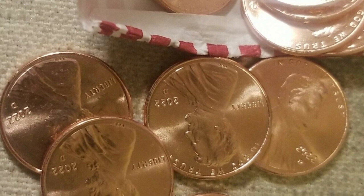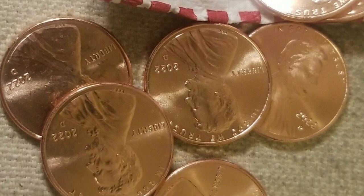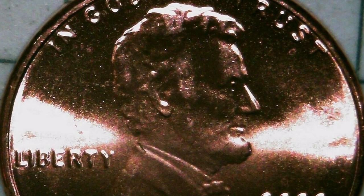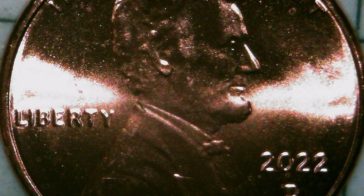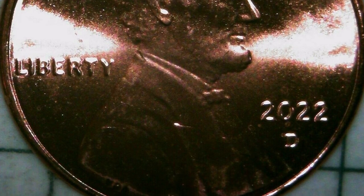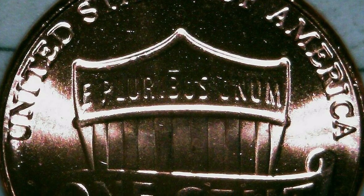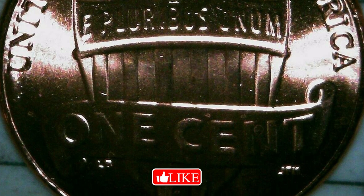Imagine if you get a whole box of these — you could really make a nice profit. Why do people pay for a roll of new 2022 pennies? Because coin roll hunters are looking for mint errors on new coins. Some people want to save a roll of new pennies, some collect rolls every year, and some may be getting them graded. Personally I wouldn't, but I would look for errors — you never know what you can find.